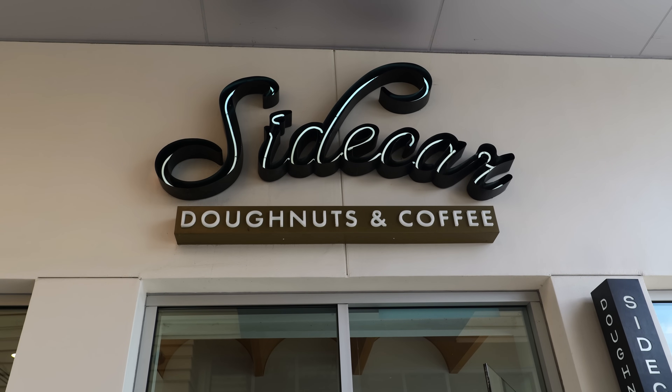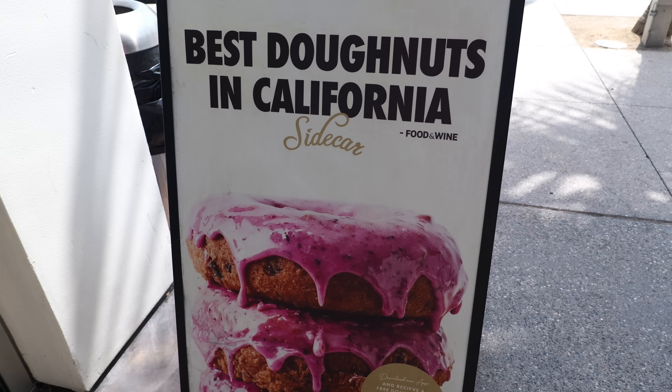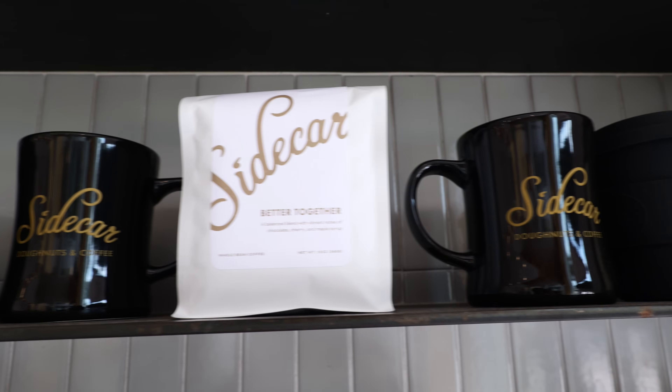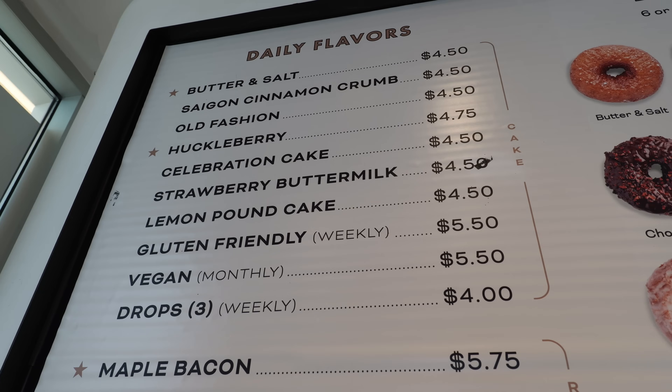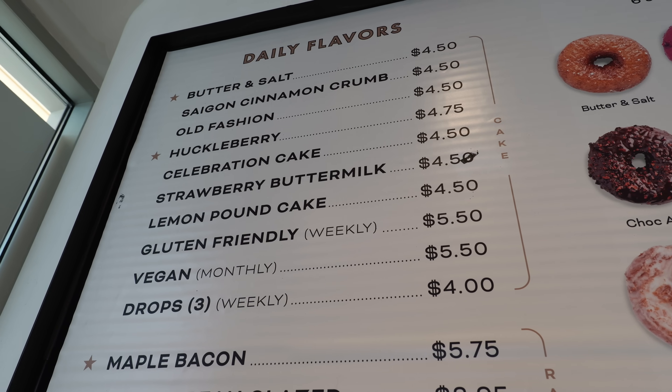The first donut store I want to recommend is right across the street from the famous Farmer's Market and the Grove — it's Sidecar Donuts. This is one of the most critically acclaimed donut shops in Los Angeles. They have some of the most gourmet, very chef-driven, very high-quality donuts. Many have even said this is the best donut shop in LA. Sidecar Donuts has been around since 2012 and has a few locations around LA County. They call themselves the world's freshest donuts because these are made in small batches every hour using the best seasonal ingredients. Pretty artisan. As you can see from the prices, they are not cheap donuts — more of an occasion donut.